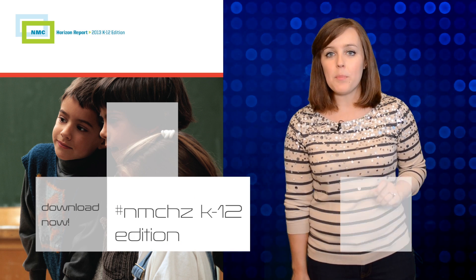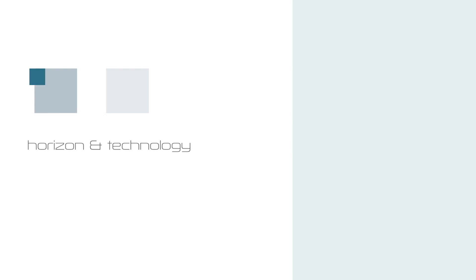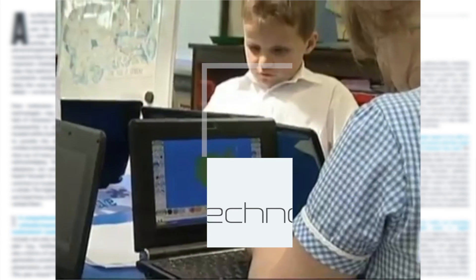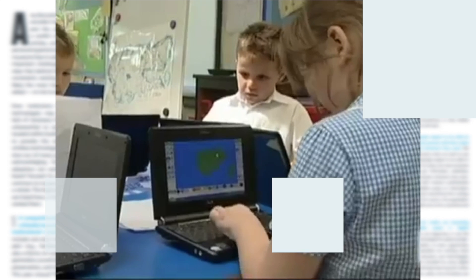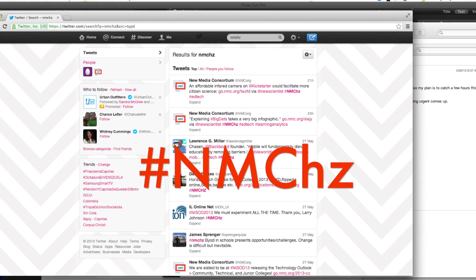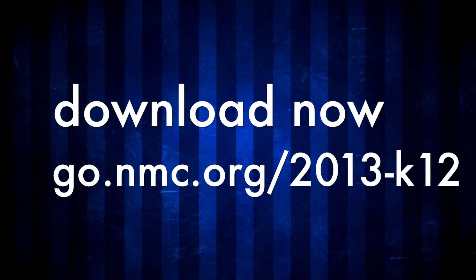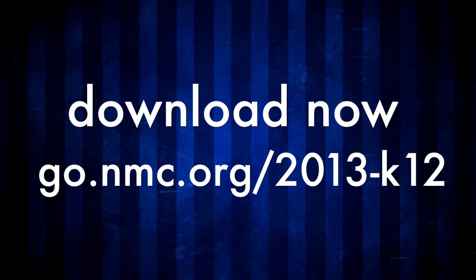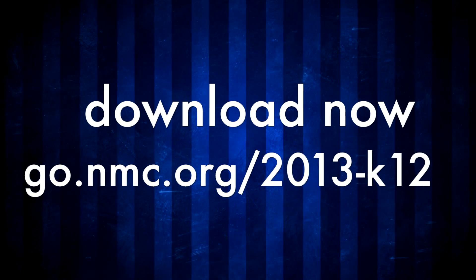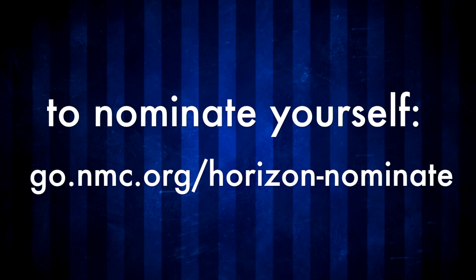The NMC Horizon Report 2013 K-12 edition is available for download now. The report goes into detail about each horizon and technology, as well as examples of educators adopting these practices. The report also includes key trends and significant challenges observed in technology adoption. Join the conversation about this year's K-12 report on Twitter by using the hashtag NMCHC, and download your copy now at go.nmc.org/2013-K-12.